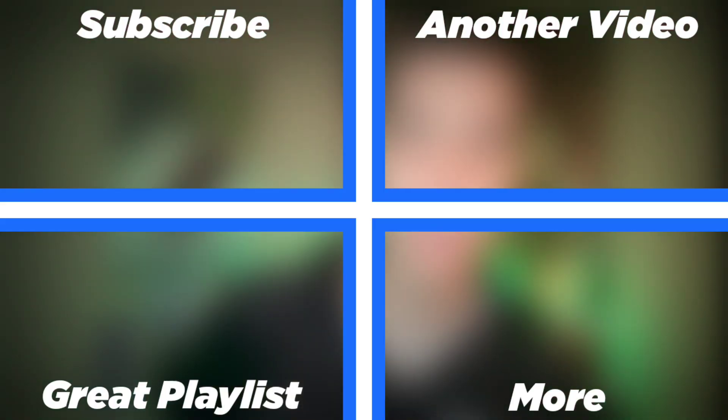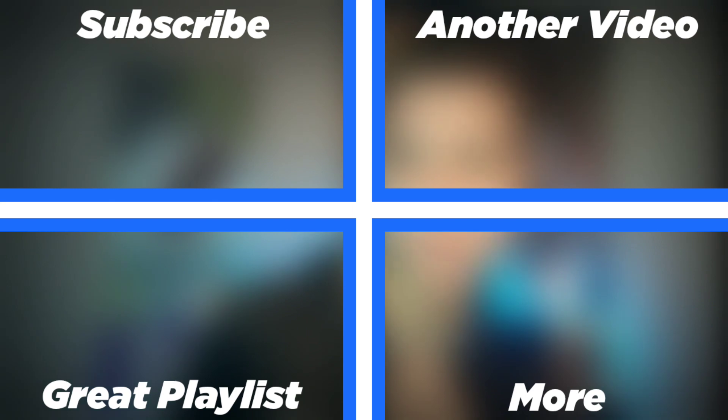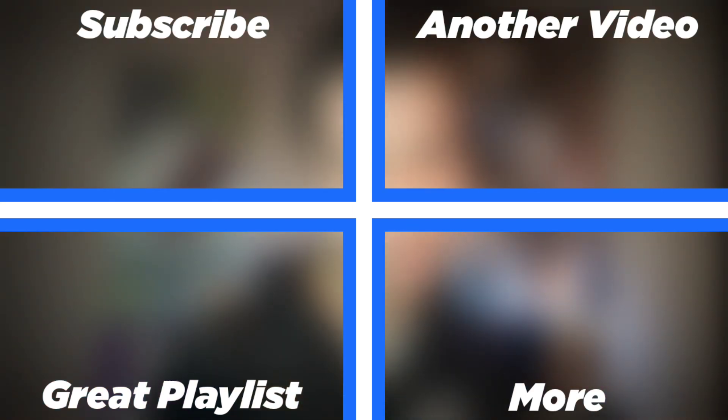Before I released that video I had less than a thousand subscribers, and now as I approach two thousand subscribers just a few months after the video released, I have to say ranking in search is definitely going to help you grow on YouTube. If you want to grow on YouTube and rank your videos in search, make sure you click the subscribe button and support us on Patreon if you're not already. Thank you for watching until the very end of this video and I will see you in the next one.